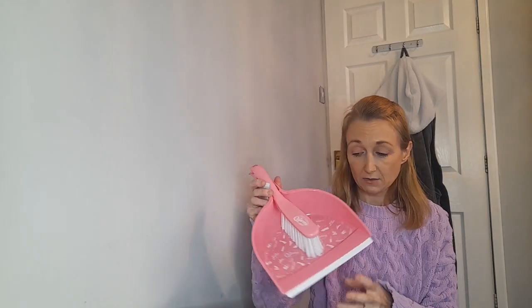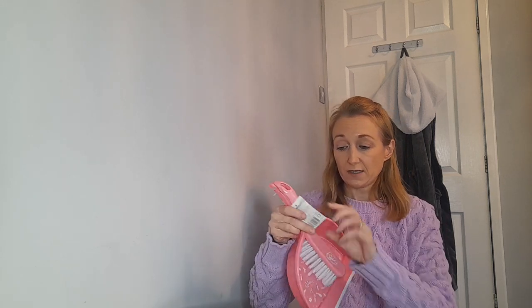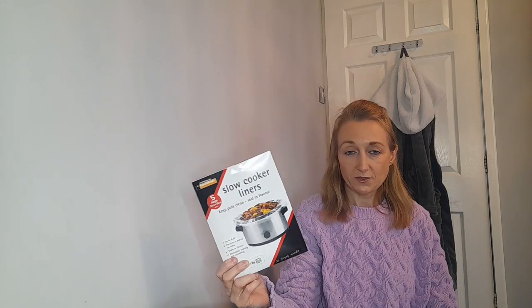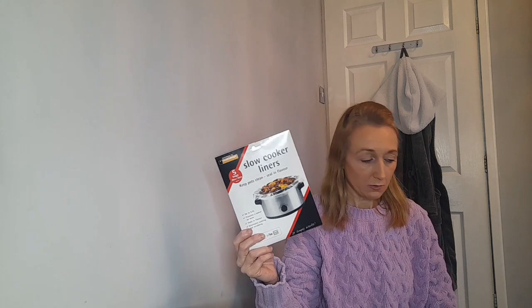Moving on to Poundland - my camera was the wrong way round, sorry! I got a noodle brush because someone used mine outside and it's disgusting. This one is Kim and Aggie branded, it's pink, and it was £1.49. I also got some slow cooker liners because Andrew does the dishes and he goes mad when he has to clean the slow cooker - these just save a lot of scrubbing, I think they were about a pound.